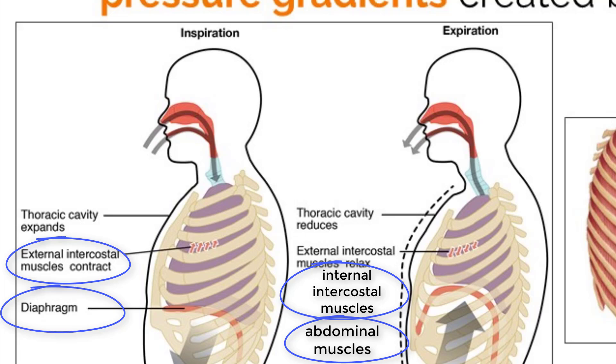The body needs two sets of muscles because muscles can only pull in one direction. Muscles that work opposite of one another, like these, are called antagonistic muscles.